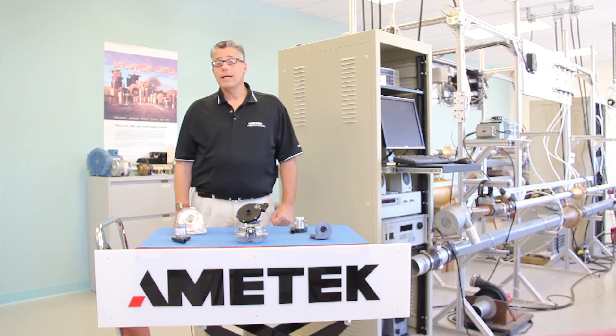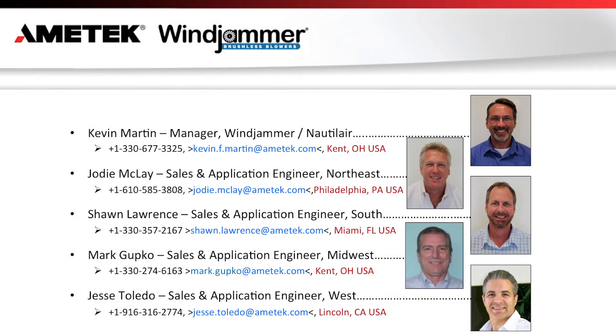For further information and application support, please contact us at any of the following locations. Not just brushless — Amitek brushless.